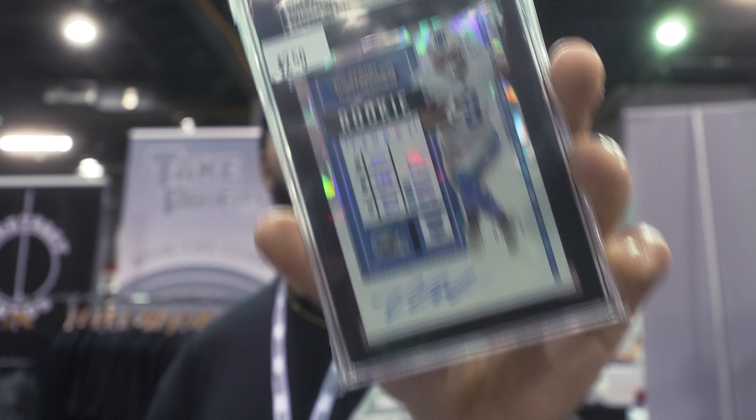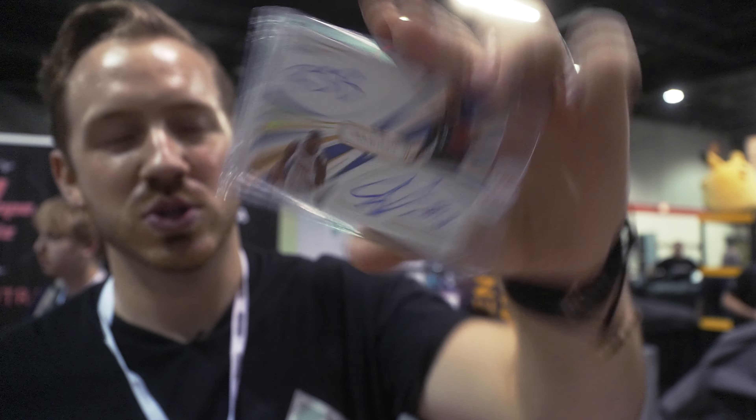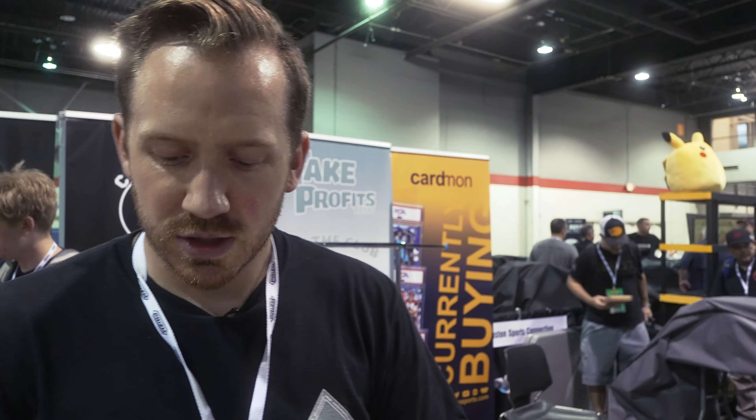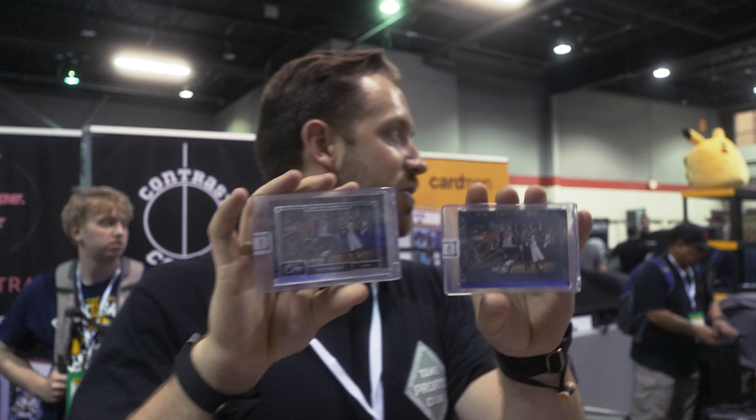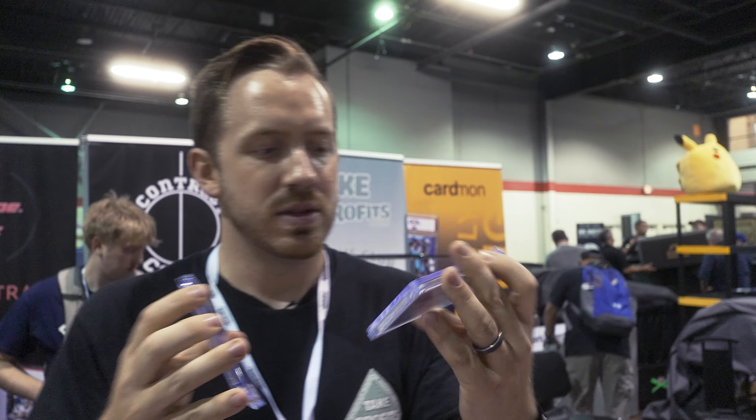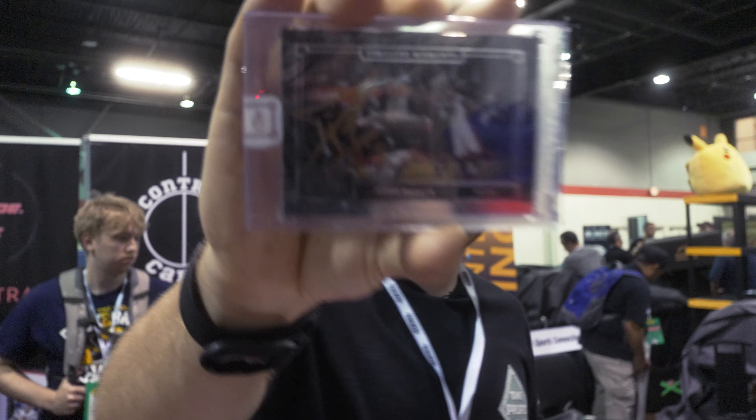And last but not least, the Andre Swift Contenders cracked ice. Dual Immaculate RJ Barrett and Julius Randle to 25. Two Tony Parkers — I always buy these Timeless Moments, they are so sexy. Timeless Moments may be my favorite set right now. To 49 and to 15.